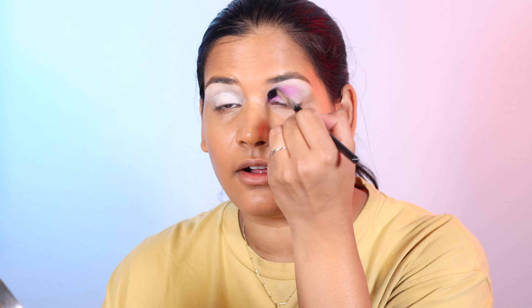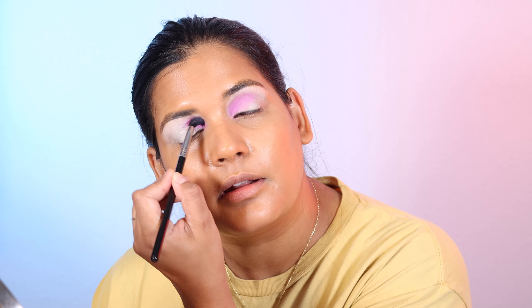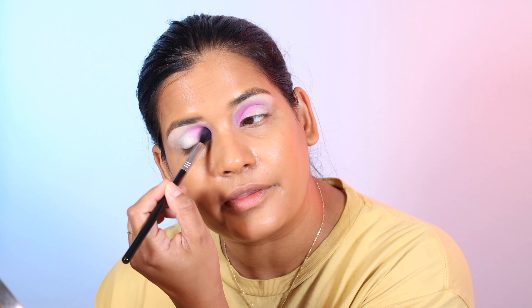I primed my eyes with my ELF cream eyeshadow base and I'm starting off with Magnetic in Miami. I really want to put this pink shade in my crease, so I'm grabbing a fluffy blending brush from Sigma. It's definitely very dusty — I'm making a nice mess — and we're just going to place that on the inner corner and blend up.